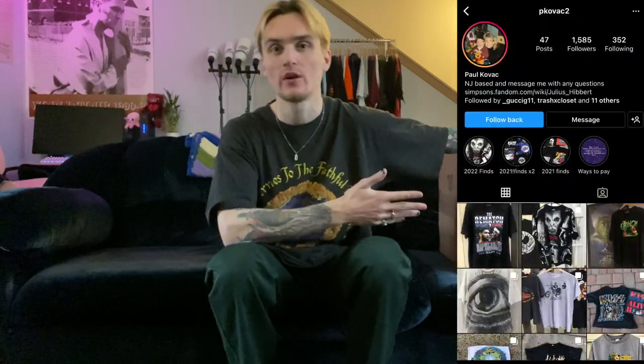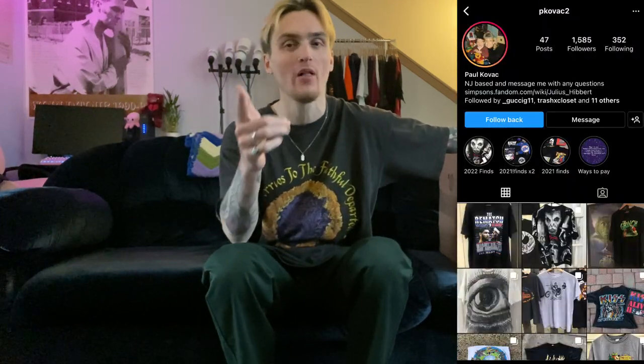Yo, what's up everybody, welcome back to the channel. This is Jackson with Loveless Vintage. Today we're going to be opening another wholesale box. This one is perfect for Depop — this is all just Depop inventory. I had my homie Paul hit me up; I'll leave his Instagram on the screen. Paul was actually buying from me back on Depop in like 2019, early 2020, so I've known him for a minute. Since then he's become a full-fledged seller.